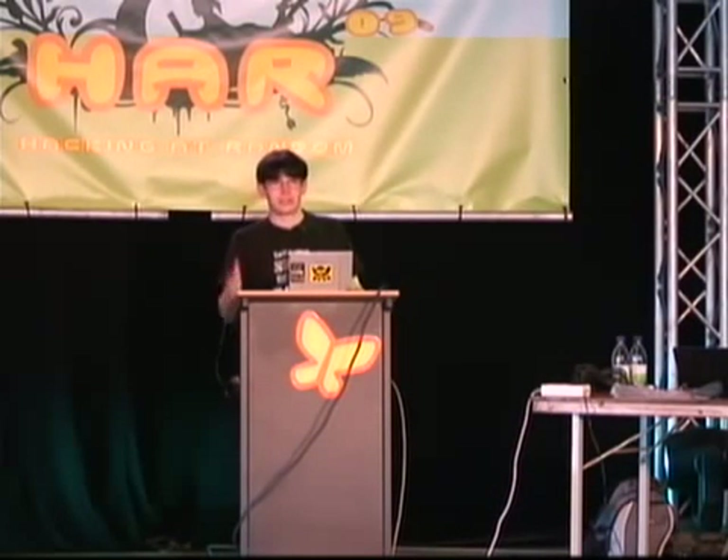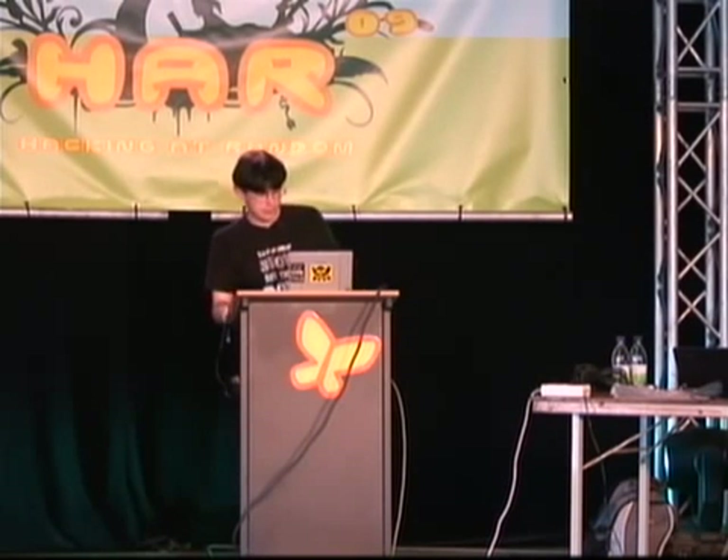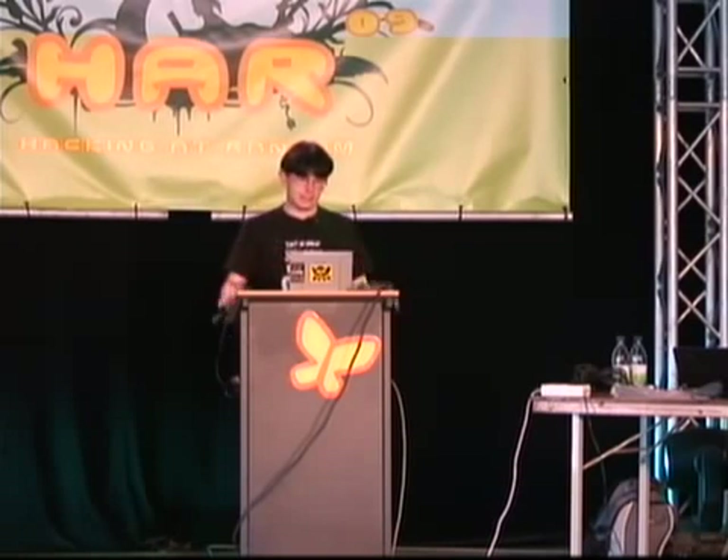The regulatory authority was here, inspected the site, looked at our installation, and they were quite happy when they left. So apparently everything is fine.